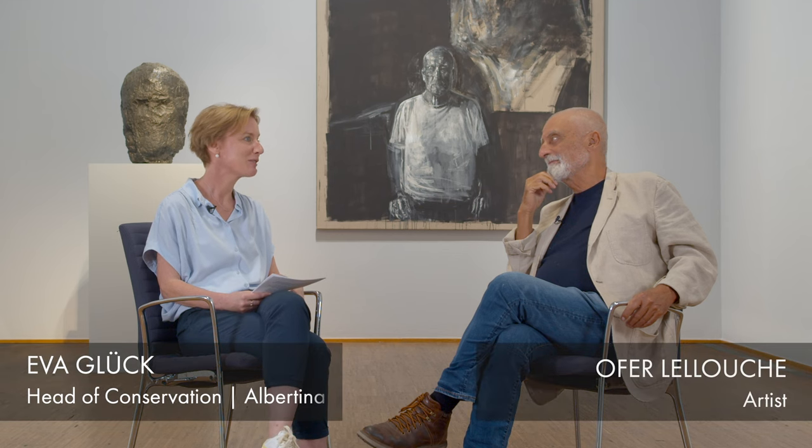Dear Ofa, I'm so glad you're here and that we can have this conversation here in your exhibition at Albertina. We decided together with Elsie Lana, the curator of the exhibition, that we would like to have a talk about art, technology, materials, processes, and everything involved in the creation of your artworks, to obtain a deeper understanding from a material point of view.